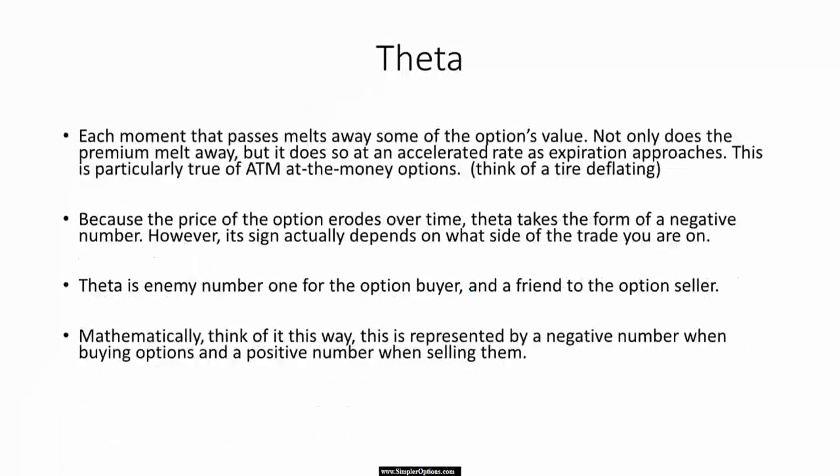Think about it this way: every moment, every day, your Theta — no matter which side of the trade you're on — is melting away. That's the best way to think about it, and every day it melts away a little faster. Think of it like a tire deflating with a small leak: it's going to go down a little bit every minute, and it's going to keep going down. It won't stop.